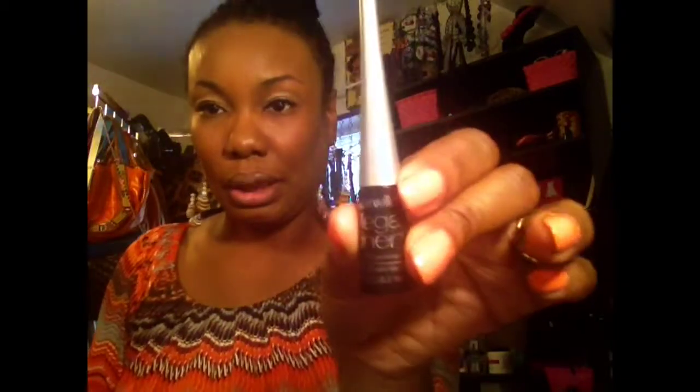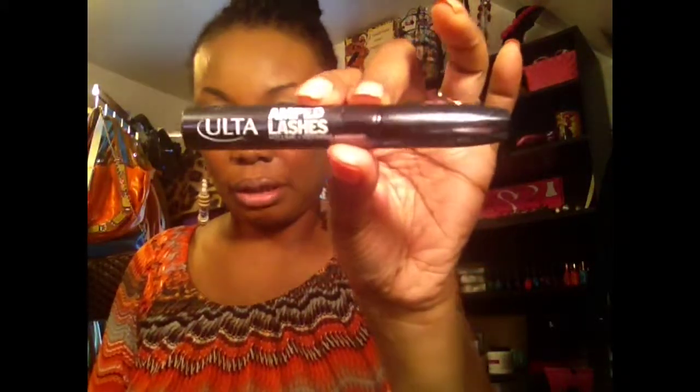I also have in here my Wet n Wild Mega Liner. I love this, but I am going to try to find a retractable or pen liner because I'm getting a little tired of the dipping in and out. But this is almost gone so I am putting it in my box. I also have another mascara I got from Ulta — it's the Amped Lashes in the color black.